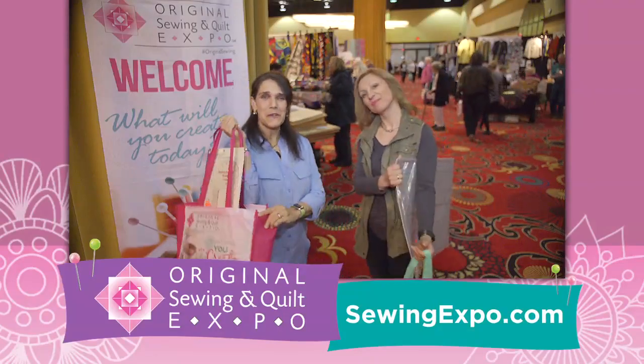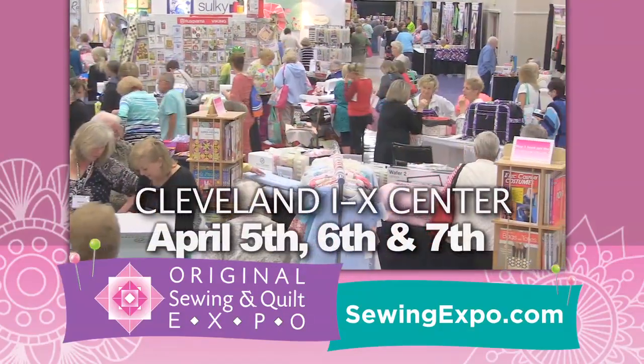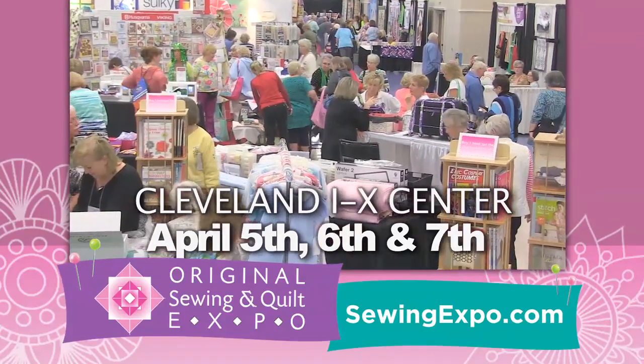We hope you have fun at Original Sewing & Quilt Expo, too. April 5th through 7th at the IX Center. Visit SewingExpo.com.